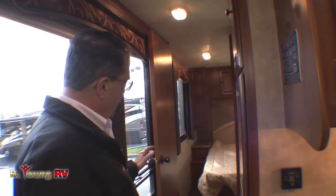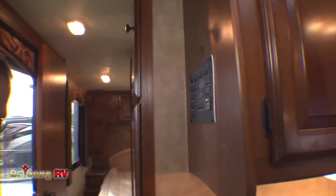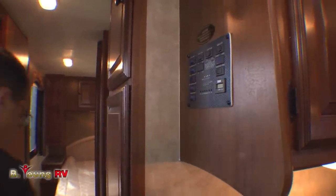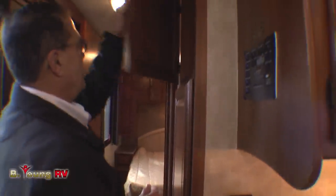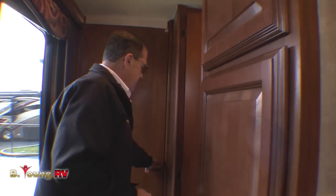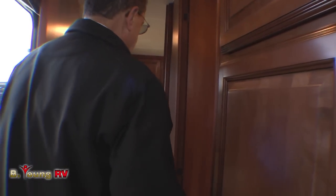You'll notice there are no floor ducts in the coach — your heat comes from the walls. This is a vacuum-bonded floor. There's a huge cabinet here in the hallway. What's significant about this unit is that there's a door leading into the bedroom, so I can shut everyone off. But there's also a separate door that leads into the bathroom.